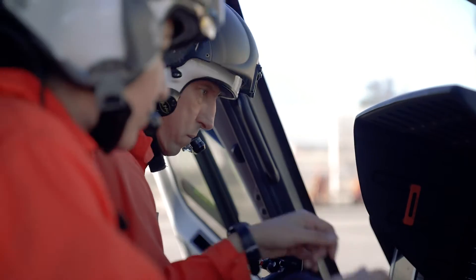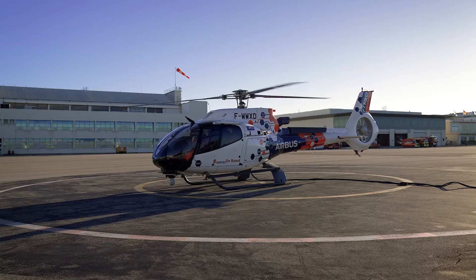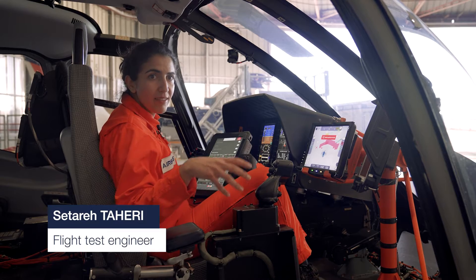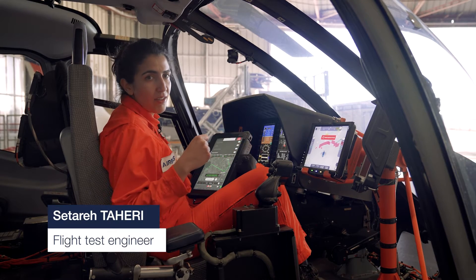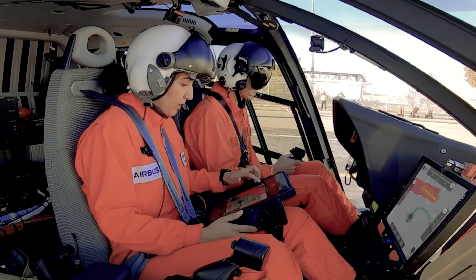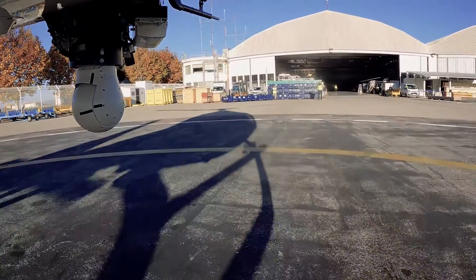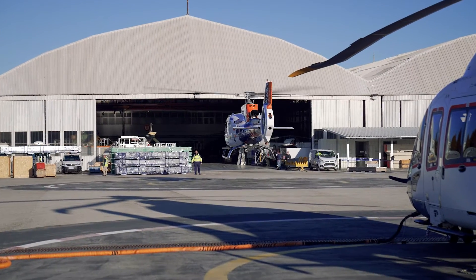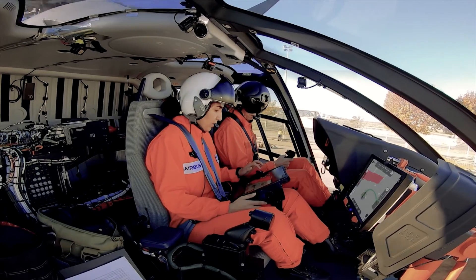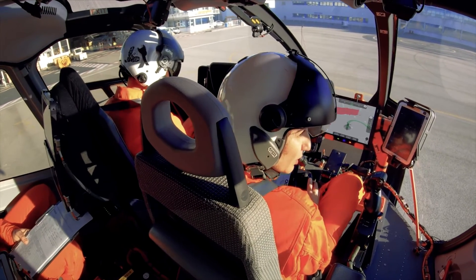To test such a system we have to do it step by step. Once we have checked that each system works properly alone, we can check them all together. We started at high altitude. Once fully confident, we can do the full mission — everything done automatically from liftoff, to taxiing, to takeoff, to cruise, and landing, only with the tablet.